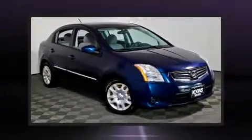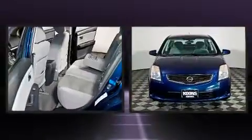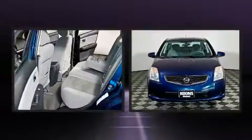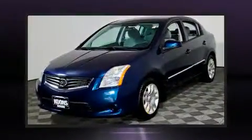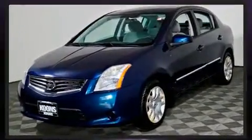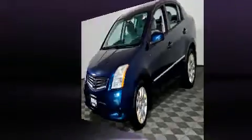Discerning drivers will appreciate the 2010 Nissan Sentra. This four-door, five-passenger sedan still has fewer than 60,000 miles. It features a front-wheel drive platform, an automatic transmission, and a two-liter four-cylinder engine.